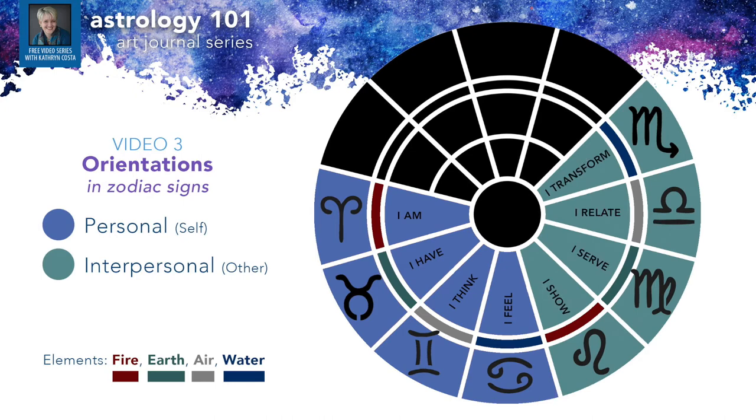Looking at Leo in your handout, the keyword is 'I do.' They're very action-oriented because they are a fire sign, and they're motivated to show others — they love show and tell. Next is Virgo: the keyword is 'I analyze.' Virgos are super analytical, but their analyzing isn't coming from a place of ego — they're focused on a system and looking at how to improve, how to be of service to others. So the keyword here is 'I serve.'